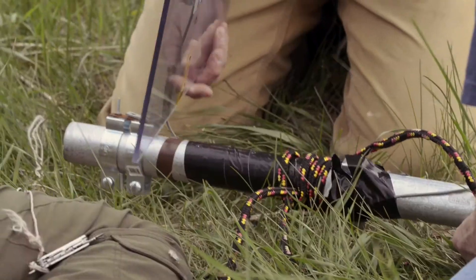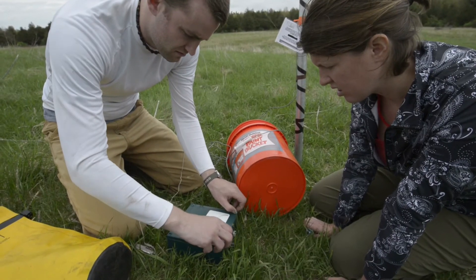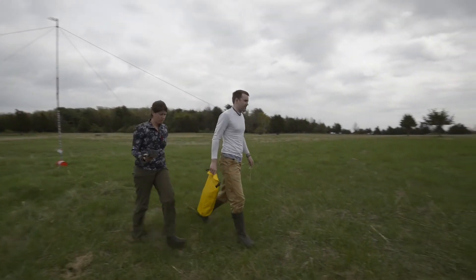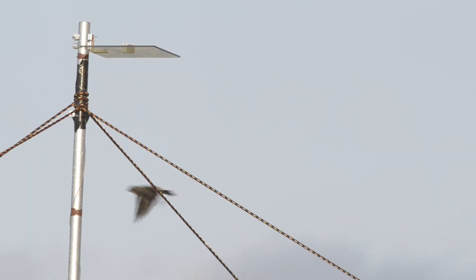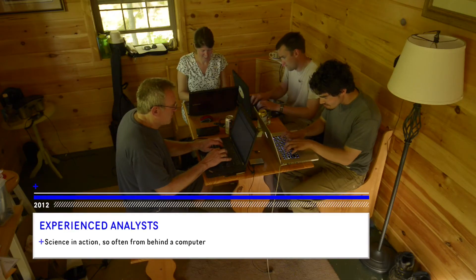Both teams are also employing highly sensitive acoustic detectors to passively sample birds and bats as they fly overhead. With microphones mounted atop 30-foot poles, sophisticated electronics record audible bird song and ultrasonic bat calls. Later, these recordings will be processed with software that will pair each song or call with the species that uttered it, but not without some intervention by experienced analysts.